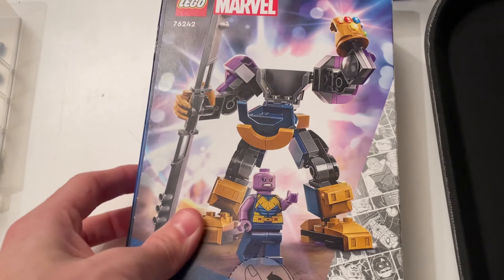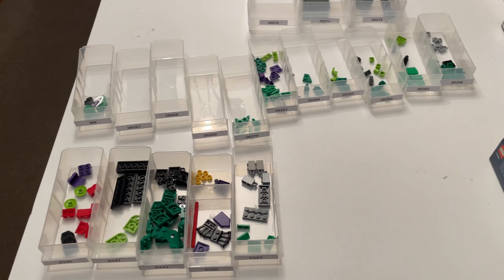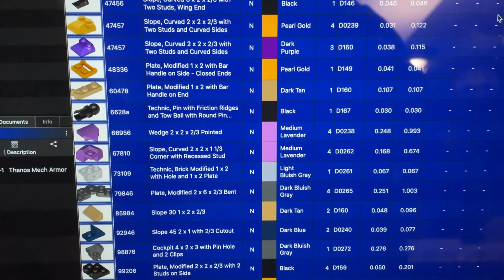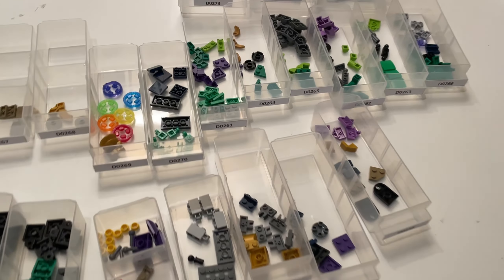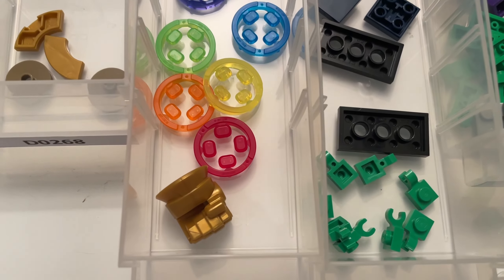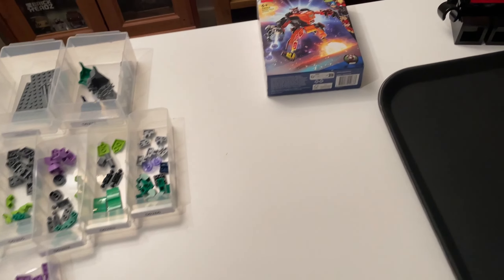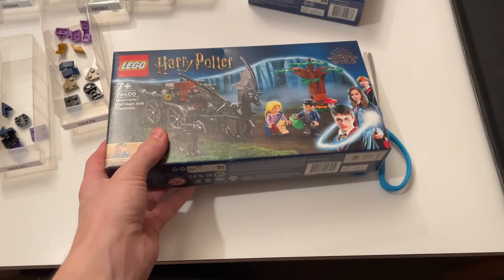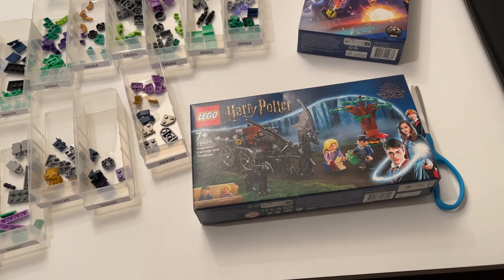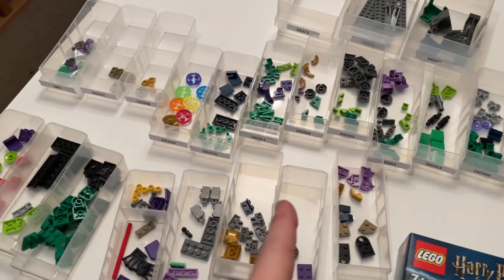The next set I'm going to part out is the Thanos one, which has a really nice minifigure. I'm probably going to keep these drawers out because I can definitely fit a few more pieces in them. All of the pieces are on BrickStore — almost 30 pounds worth. There are some awesome pieces in this set, especially the Infinity Stone ones — very colorful — and obviously the fist. This one took around 25 minutes. We're going to get those pieces uploaded to BrickLink and then finish off with the Rocket set, and hopefully get the Harry Potter set done tonight as well.